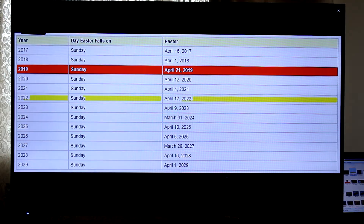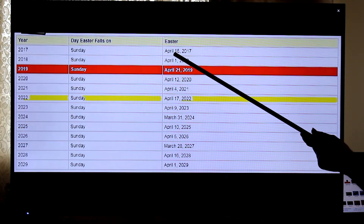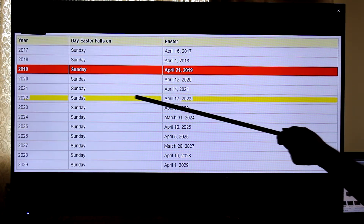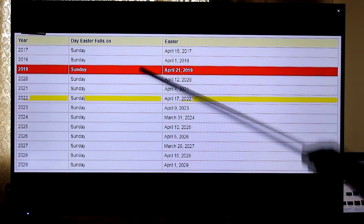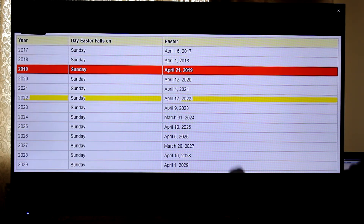Coming back here — we now have 17, and I believe without doubt that will be the event. We're looking at Easter: it's the only one since 2017 that falls on April 17th. April 16th is close but not quite. The only yellow one here is April 17th, 2022 — the 17th of the 4th — which are the two numbers that are on that rock. I'm going to show you one other microscopic image which I believe confirms that date.